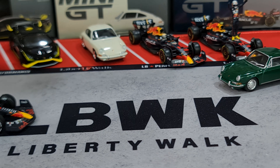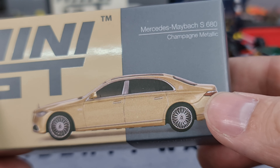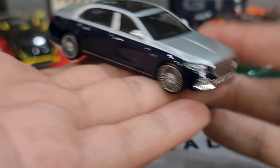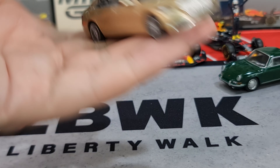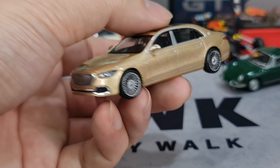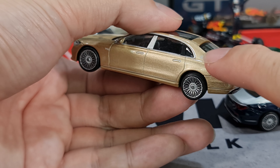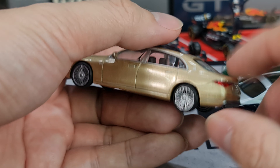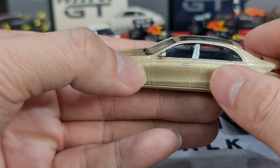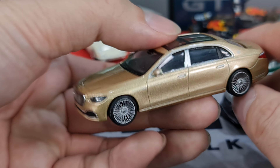The second item will be Mini GT number 604, the Mercedes-Maybach S680 in champagne metallic. This is the second variant — the first variant I've shown you before. Very, very nice gold color, just in time for the Chinese New Year theme. I was asking what logo that was in my previous Maybach video — now I know, it's actually the Maybach logo. They have it on the back with the V12 decal there as well. The rear rims are basically the same as the first.